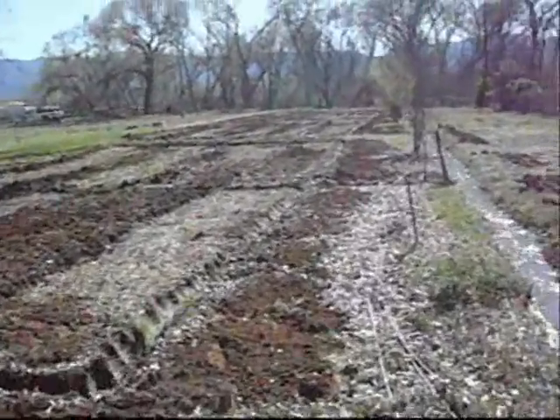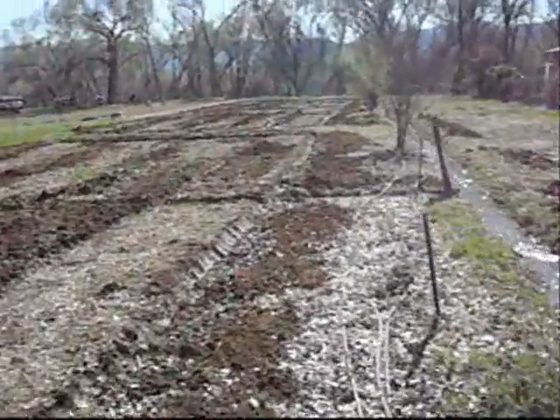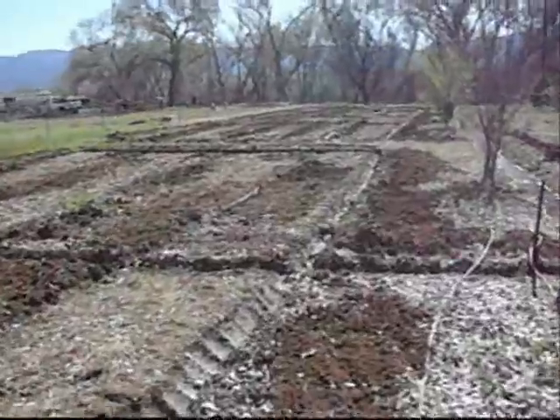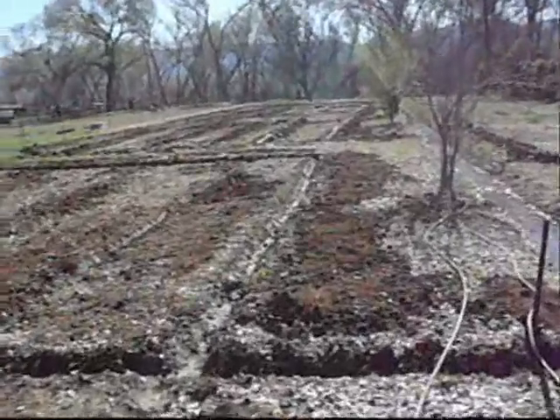We're going to be planting corn, alfalfa, some amaranth, some wheat, some barley. A lot of that will be feed for our animals.